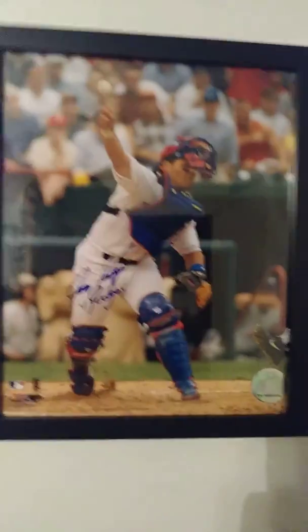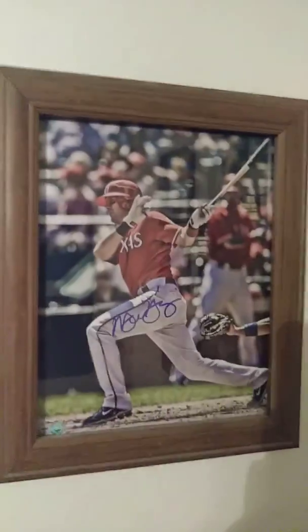So we got this, and then this right here — this is my wall of my favorite players of all time. Here you got Pudge Rodriguez, Michael Young, Josh Hamilton. In that space up there I'm going to add an Adrian Beltre picture at some point that's autographed.